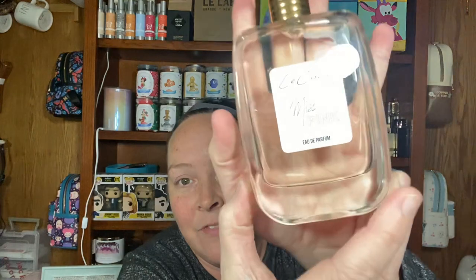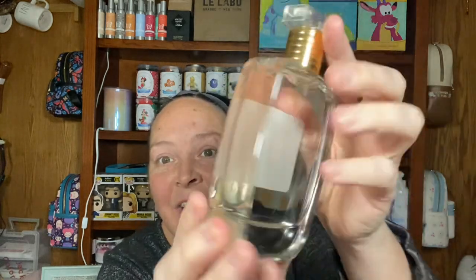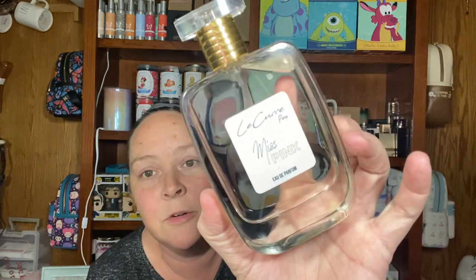The next one, which we got last week, is called Miss Pink, and I love this one. So here is the bottle — and I just think the fact that you can barely see the stem is such a great touch on a perfume bottle. I really, really appreciate that. So the scent notes are citrus, patchouli, floral, and vanilla. 3.4, so a 100 ml bottle.